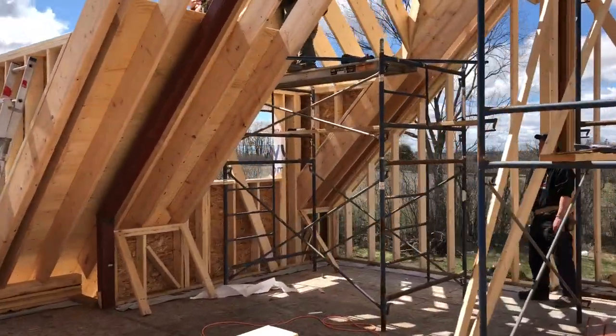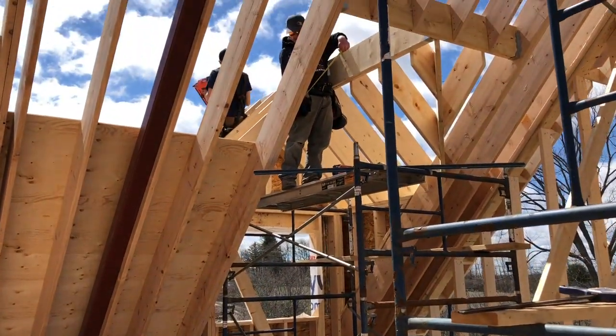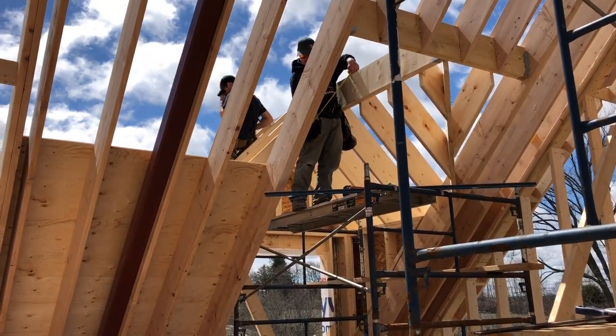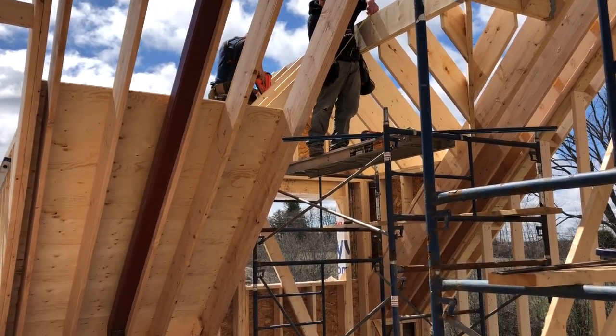We're framing in the first dormer here — we have six to do on this roof. It's all about measuring and cutting the rafter exactly the way you measure it.